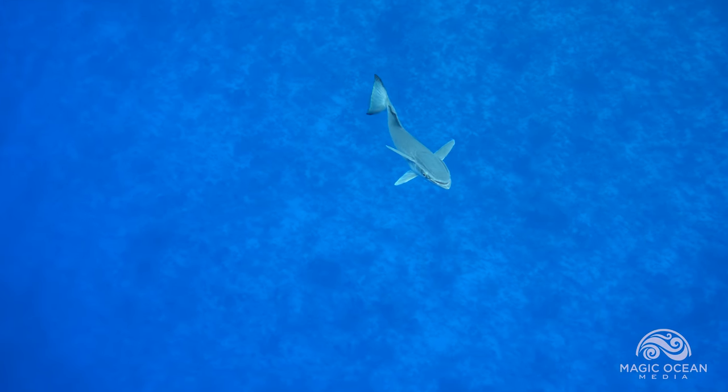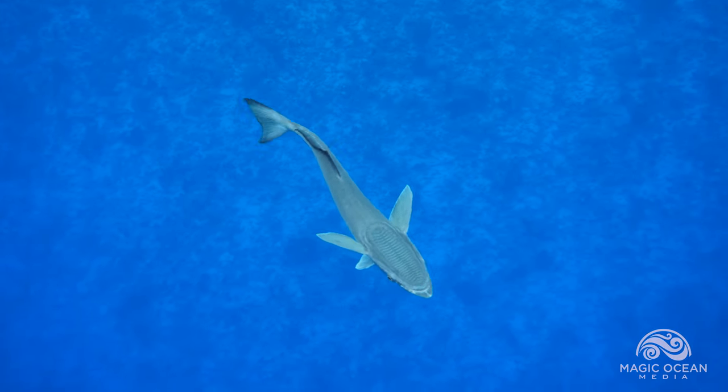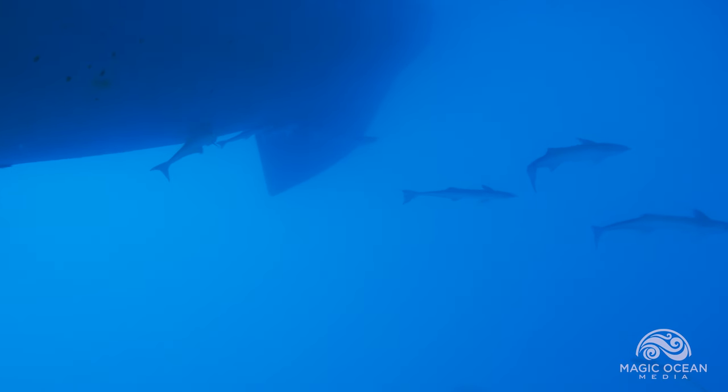Remoras have a suction cup on their head that they use to attach to their host. Remoras also cling to sharks or even the bottom of a sailboat.